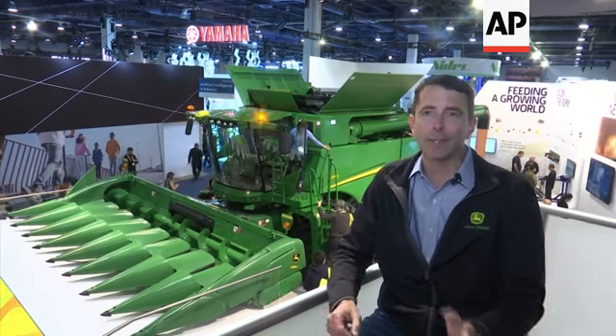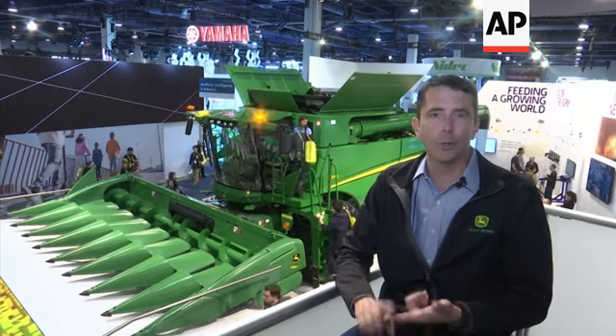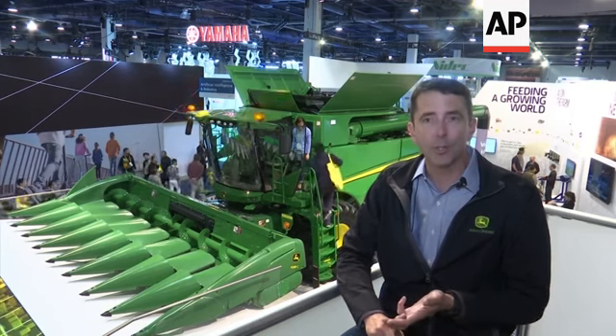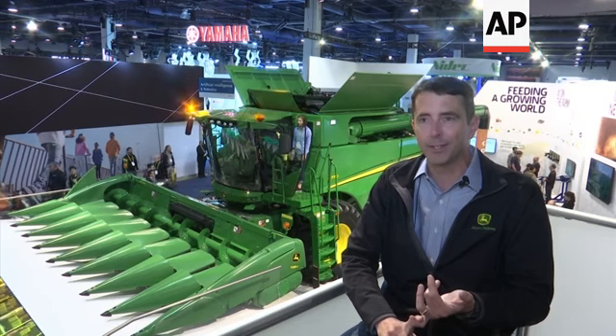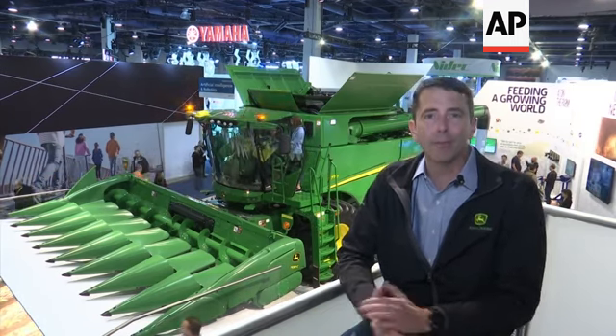John Deere's been making big iron for a long time, but this brand-new combine was no new iron — it was all new software, new technology. There are neural networks embedded in this machine. There are computer vision systems embedded in this machine. It's more productive than ever before, and the power of artificial intelligence is now in farmers' hands, helping harvest your food today.